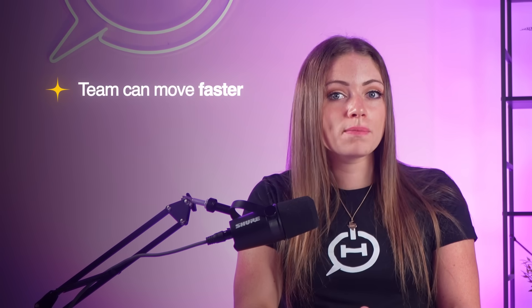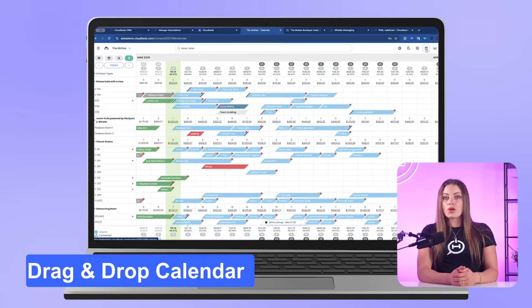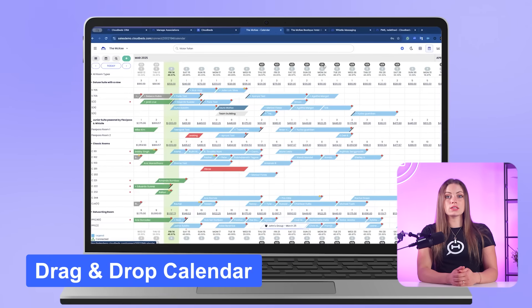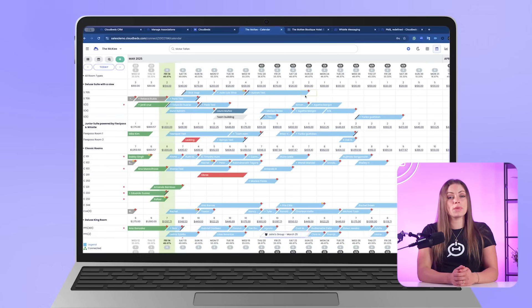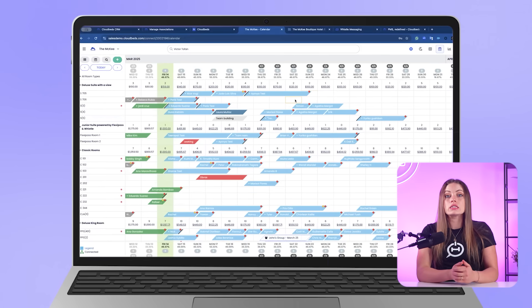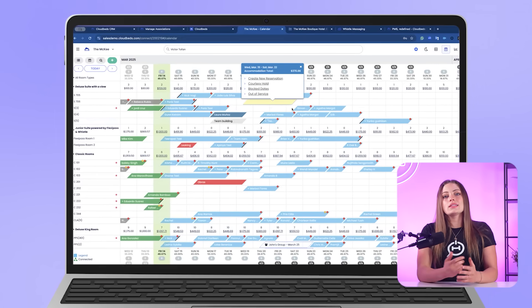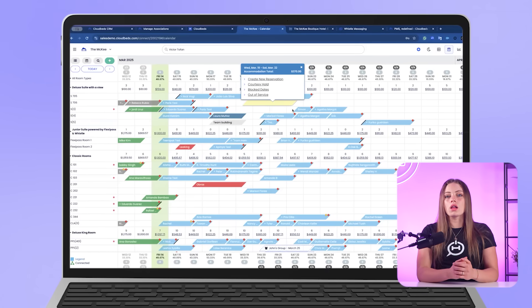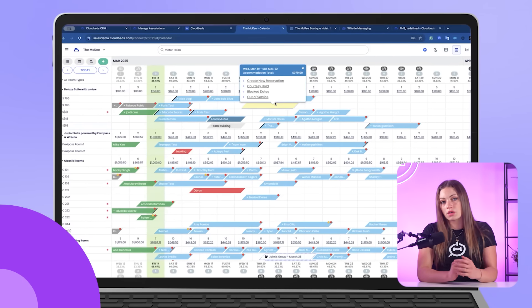Each module is designed to work together so your team can move faster, automate more, and spend less time fighting with disconnected systems. The drag-and-drop calendar is where most front desk teams spend their time. Hotels report that it makes assigning rooms and modifying reservations much easier, reducing errors and speeding up check-in workflows, especially during peak turnover. It's the kind of feature that seems small until you're managing 15 arrivals, two walk-ins, and a double booking in one shift.